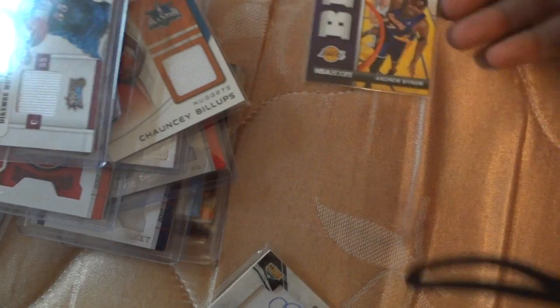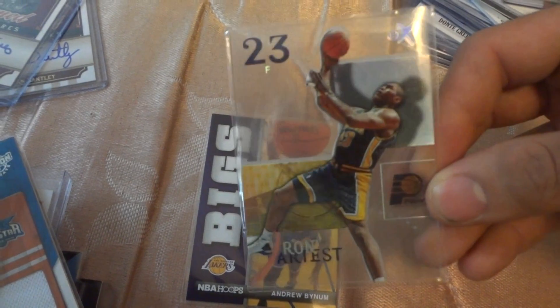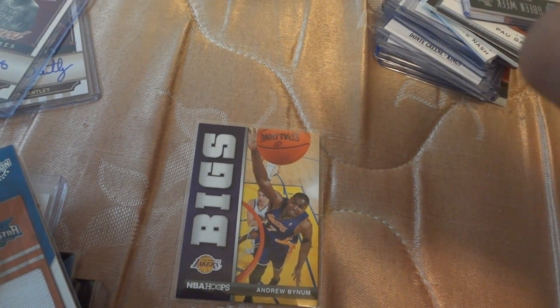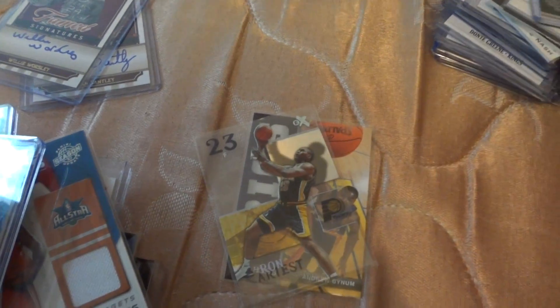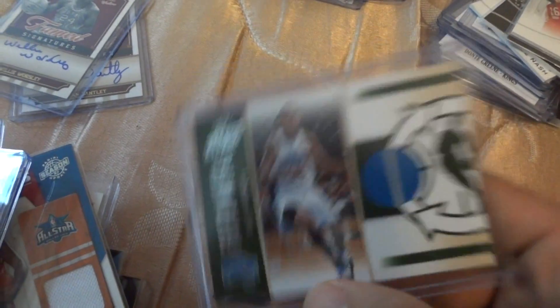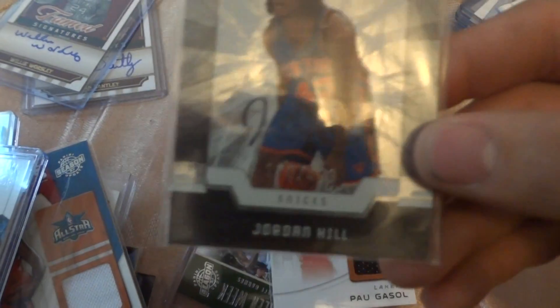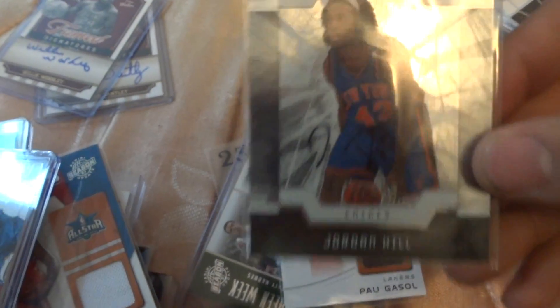This is an insert of Andrew Bogut. This is an old card of Ron Artest — it's a see-through, it's a Fleer 03-04, very nice card. This is Matt Barnes with a piece of jersey. Paul Gasol All-Star. This is Paul Gasol All-Star. This is a rookie signature Jordan Hill from the Lakers.